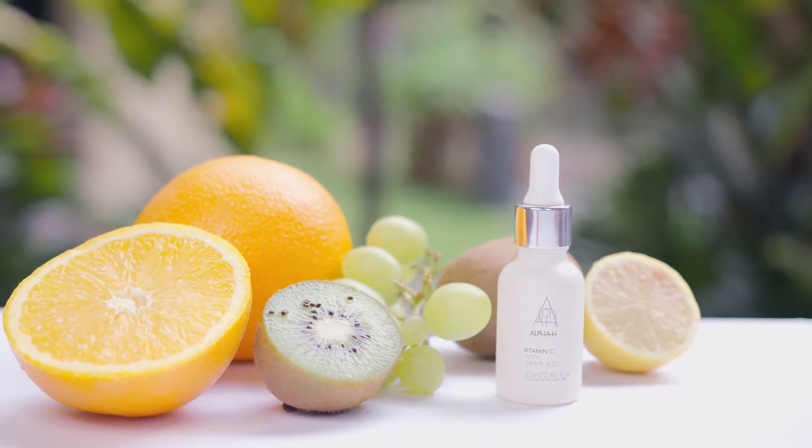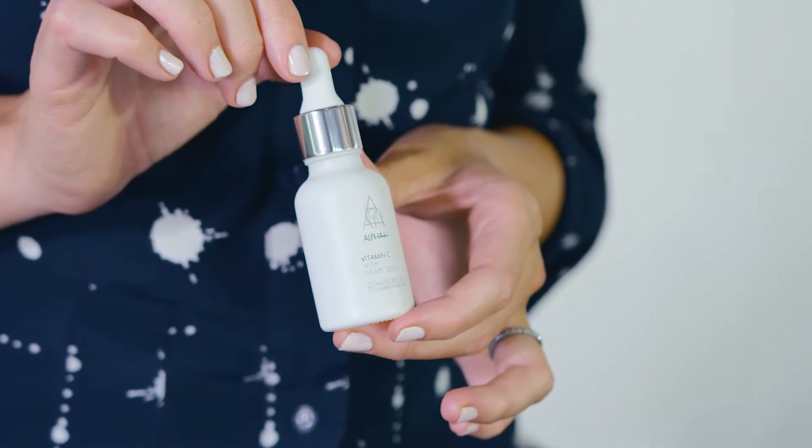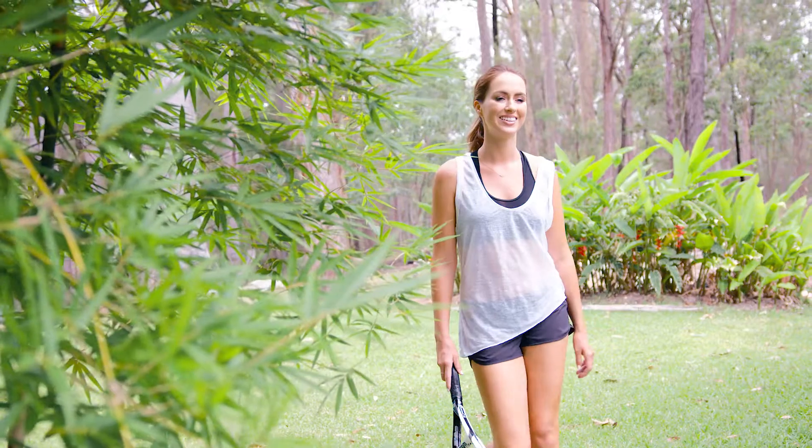This serum contains a potent and stable form of vitamin C, which is an incredible antioxidant and helps prevent our skin from external aggressors. It also helps suppress melanin production, which can help prevent pigmentation.